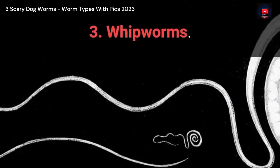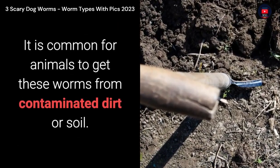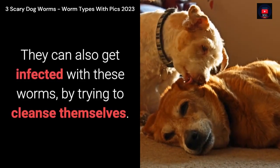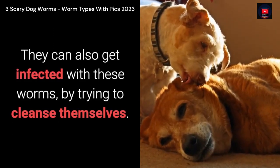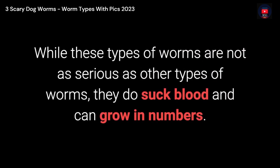3. Whipworms. It is common for animals to get these worms from contaminated dirt or soil. They can also get infected with these worms by trying to cleanse themselves. While these types of worms are not as serious as other types, they do suck blood and can grow in numbers.